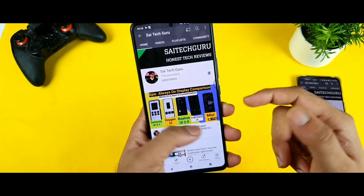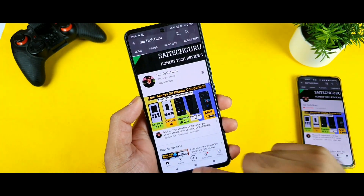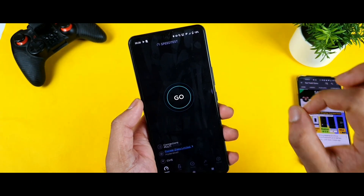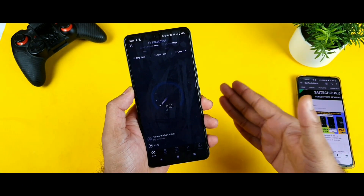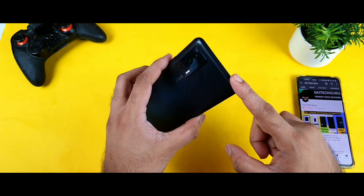I'm also keeping a video I uploaded yesterday — the speed test compression video — in the background as well. Now moving to the speed test app itself. This is really intense testing; I have never tried opening 30 applications before. This is my first time doing this kind of testing on the iQOO 7.